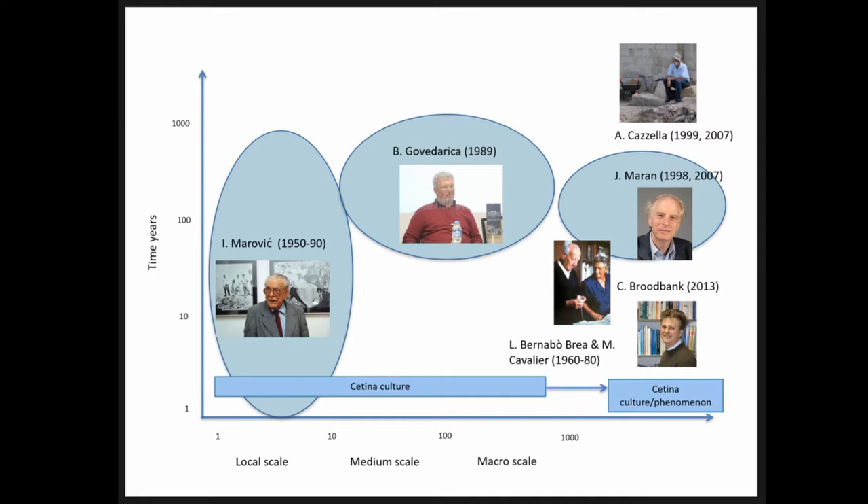However, the data presents many problems — for example, some of the tumuli we are no longer able to locate today. Importantly, Marovic was also the first to recognize the presence of Zetina pottery in Italy, which he announced during a conference.